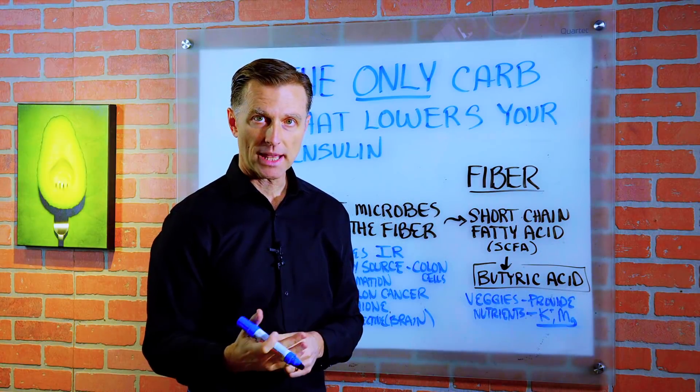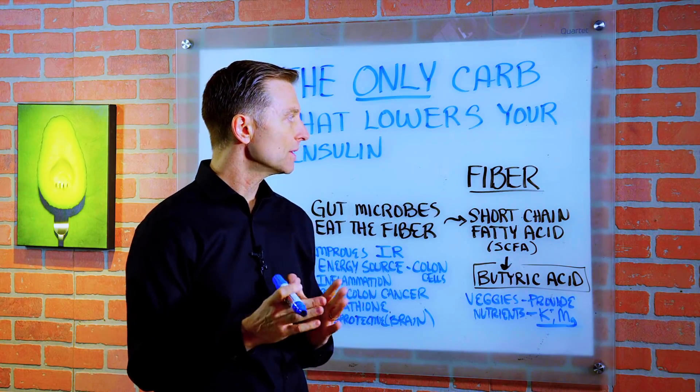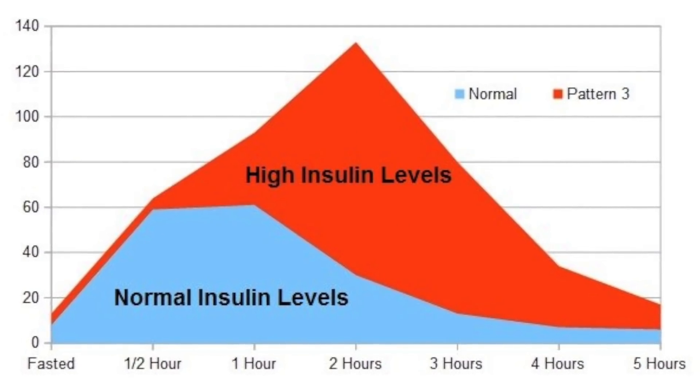So basically, if you're on a ketogenic plan, you're consuming a good amount of fat and you're also consuming fat via the fiber. So let's talk about how this carbohydrate can actually lower your insulin.